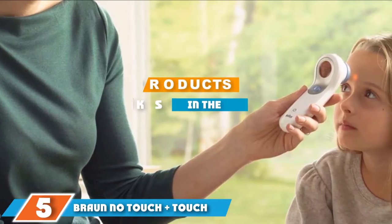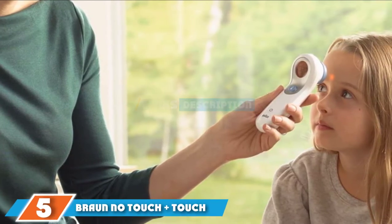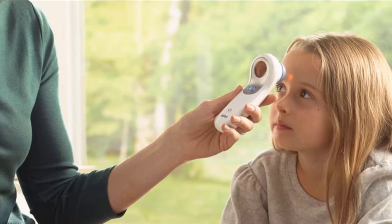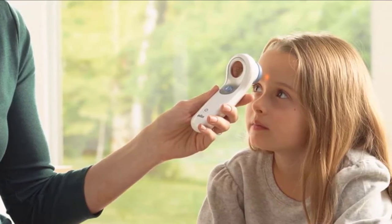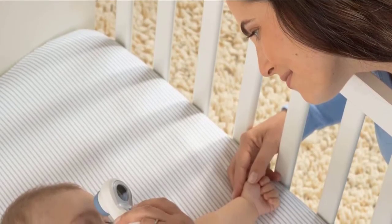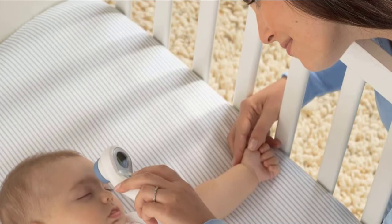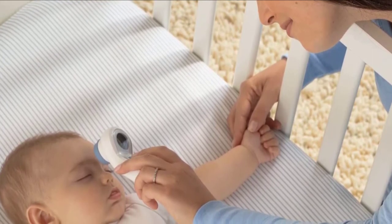The number five position is held by the Braun No Touch + Touch. As far as thermometers go, the Braun No Touch + Touch is impressive, as it can take a temperature reading without touching a person's forehead. Via a physical button, you can quickly switch between contact and non-contact readings. Non-contact readings are handy if you don't want to wake an ill baby, child, or adult from sleep, though for full accuracy, run a contact forehead temperature reading.